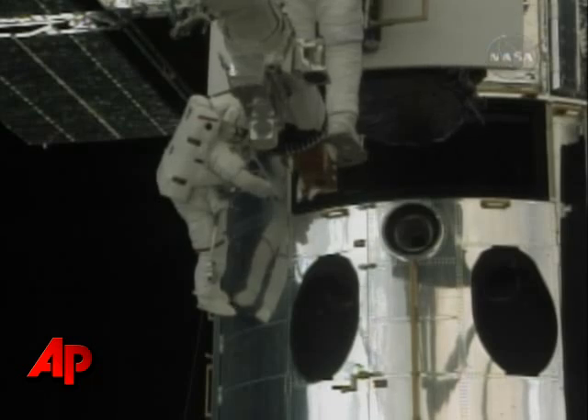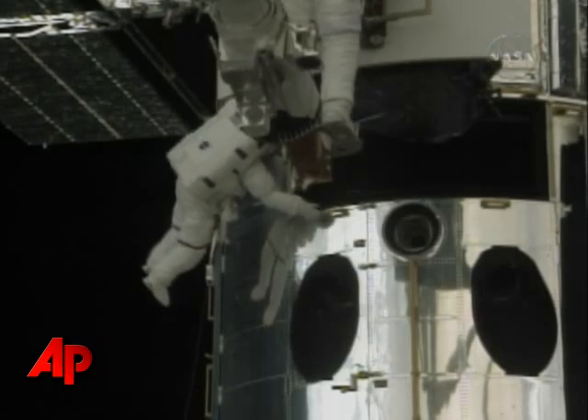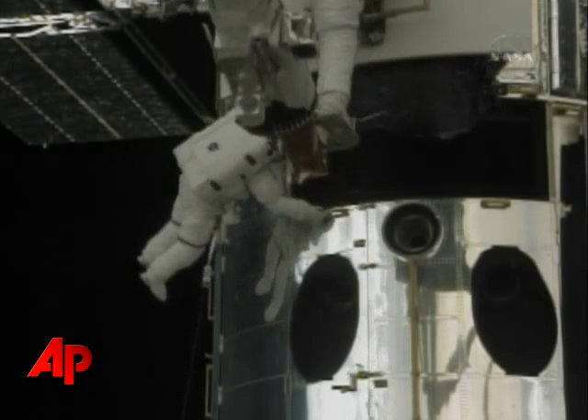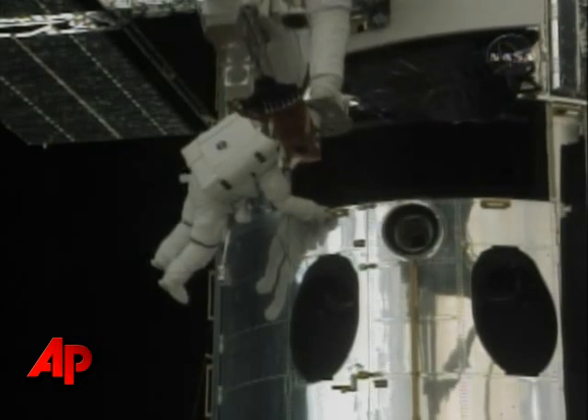The Wide Field Planetary Camera 2 is clear of the structure of the telescope, and now Foistel will be maneuvered by Megan MacArthur to the temporary stowage location along the left side of the payload bay.